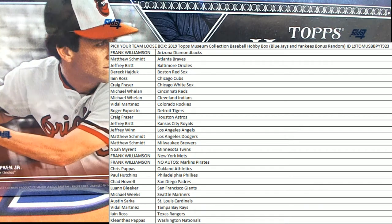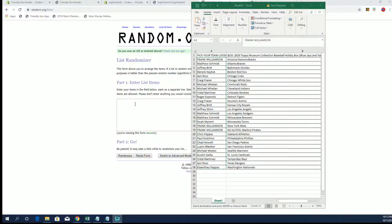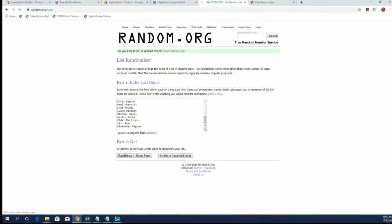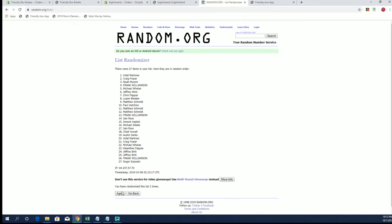Let's rock — 2019 Topps Museum Baseball, this is Picatin break number 923. Everybody's got their names and teams on the board. Good luck! Random draw: Yankees one and Blue Jays two. After seven — Yankees one, Blue Jays two. Vidal M got the Yankees and Paul H got the Blue Jays.